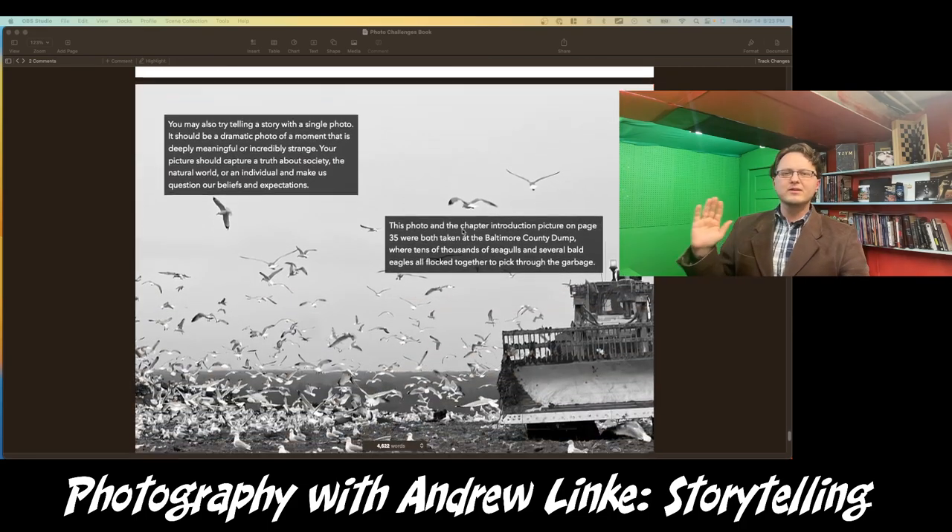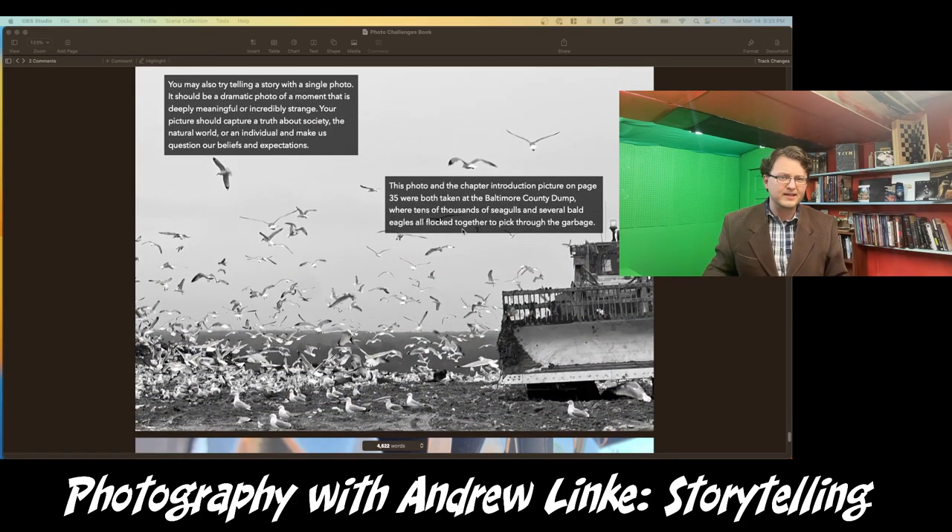There are other ways to tell stories. The introduction picture and another picture were both taken at the Baltimore County dump. We had gone there to get rid of some stuff from a relative's house being cleaned out. As we were dropping things off, it was impossible not to notice tens of thousands of seagulls — and those seagulls were not at the sea or even on a bay. They were at a dump, ripping apart and shredding all of this trash looking for food.